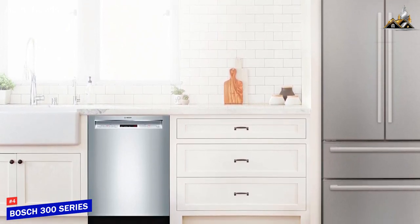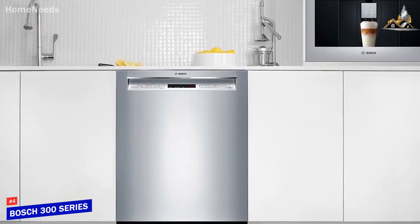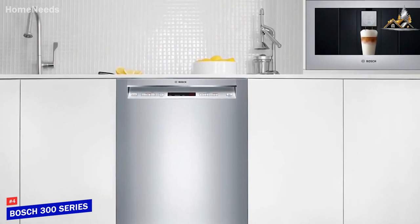Bosch has a few solid offerings to choose from, and their 300 series dishwasher is a spacious and powerful dishwasher that comes with easy-to-use front controls, excellent energy efficiency, and multiple cleaning modes to tackle a range of tasks.